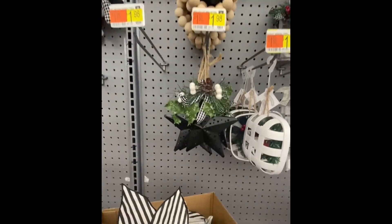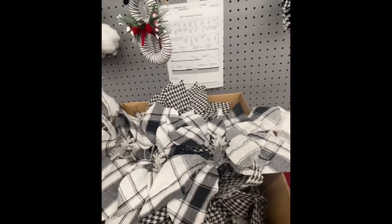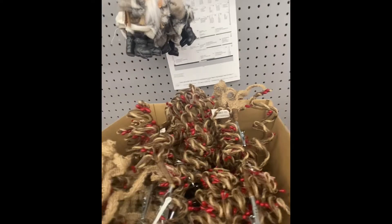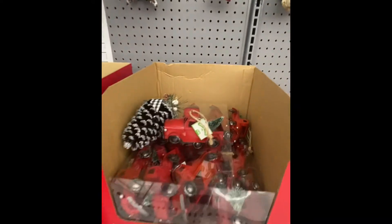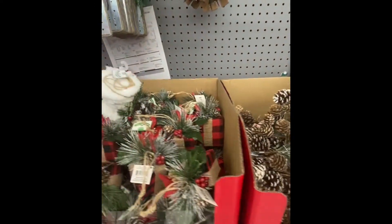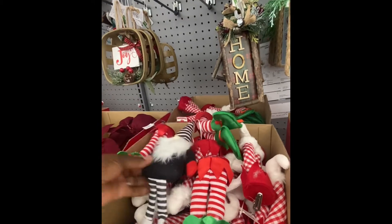Grab a couple of those — $4.98. Put that on the tray. Give us some more — or are these the same ones? Oh no, that's a different design. All white for $0.98, these are $1.48. The red trucks with a tray — it's $1.98. Red and black, $0.98. These are cute — just the bottoms. Here's a gnome for $1.98.